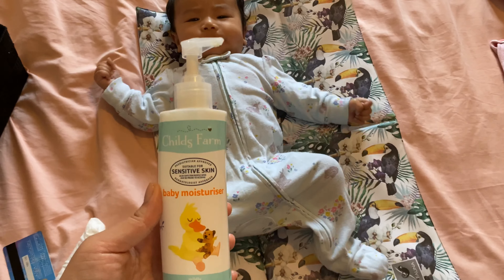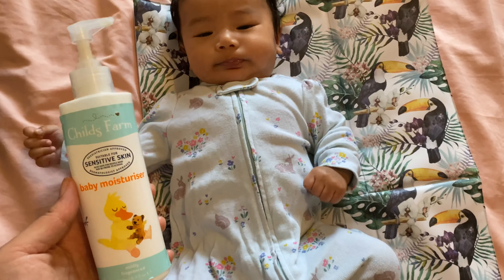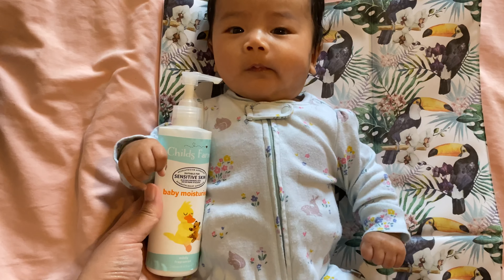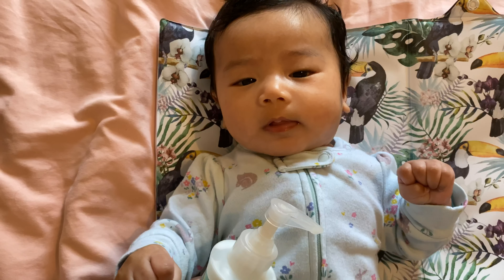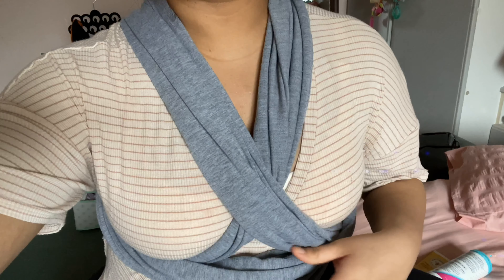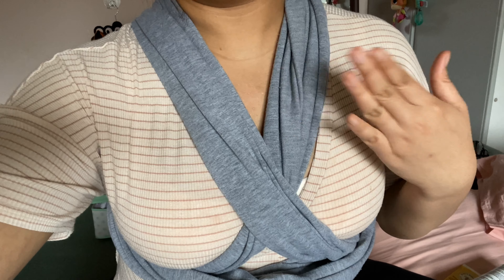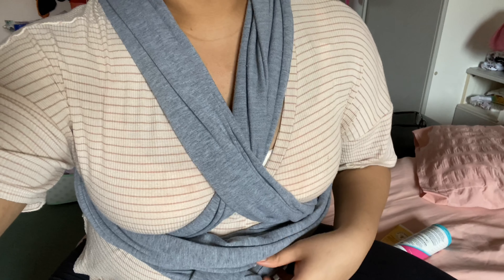At the moment she's using Child's Farm moisturizer — she seems to like it. Like I said, she doesn't have sensitive skin, which is great for us.